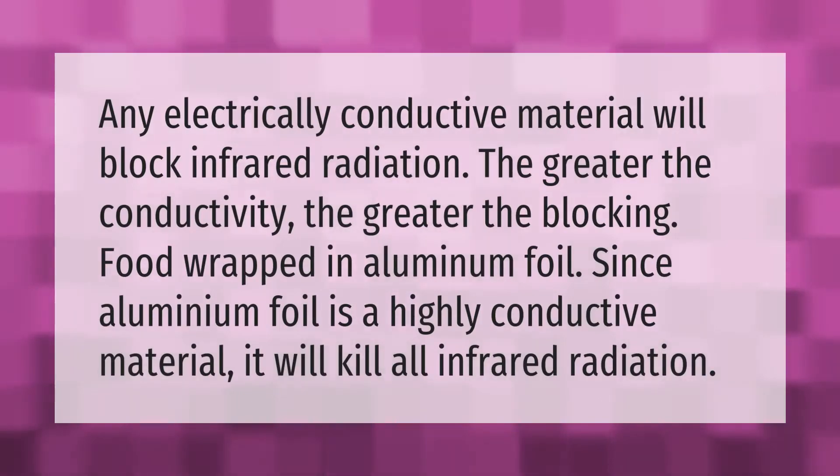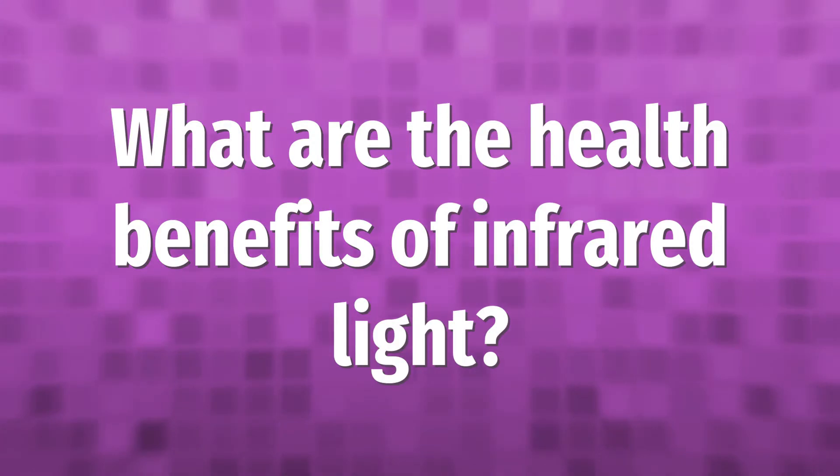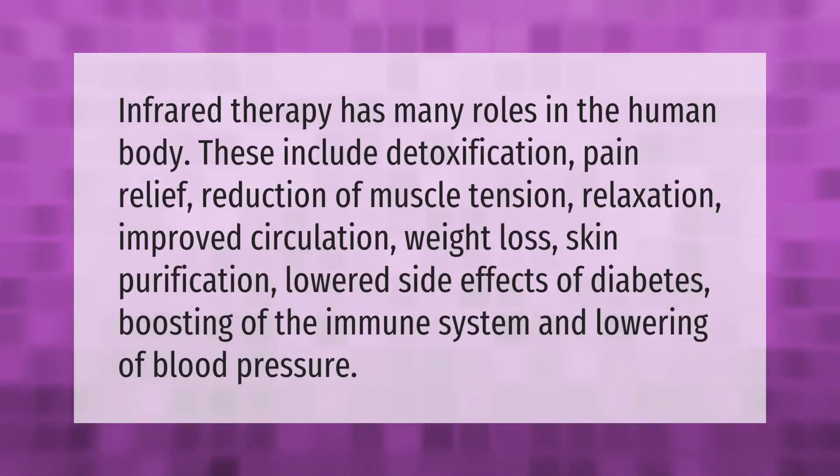Any electrically conductive material will block infrared radiation — the greater the conductivity, the greater the blocking. Food wrapped in aluminum foil is a good example, since aluminium foil is a highly conductive material that will block all infrared radiation.